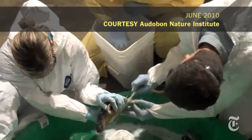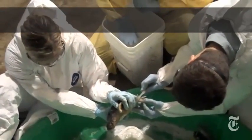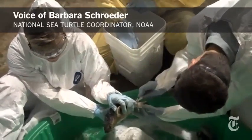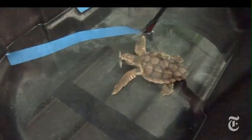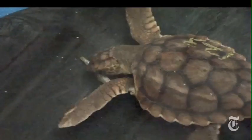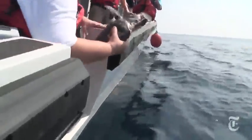A year later, the turtles exposed to oil have mostly recovered. The vast majority of the turtles that were recovered alive — ranging from lightly oiled to very heavily oiled — once cleaned and given veterinary care and support, survived and have been released.